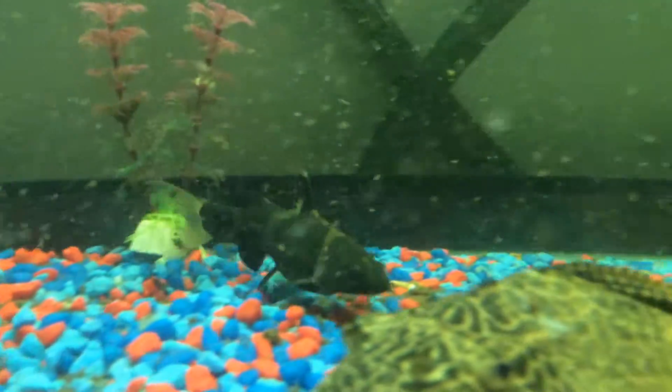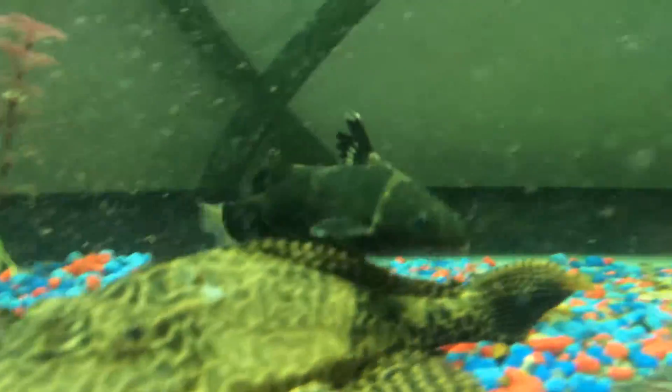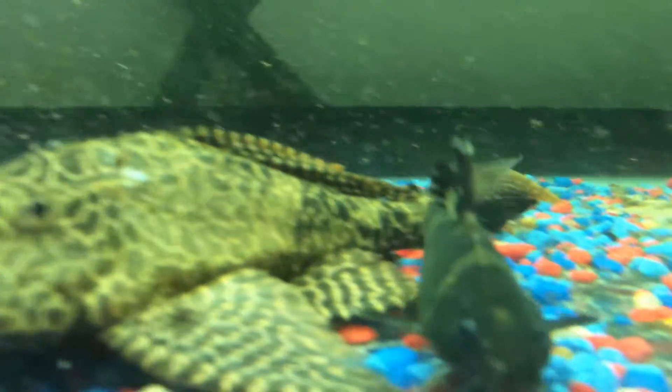This is just a quick video, just an update about that guy that was requested. Yeah, there he is, trying to hide under the Pleco.